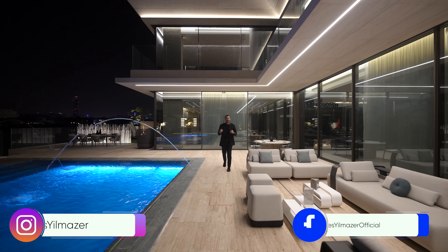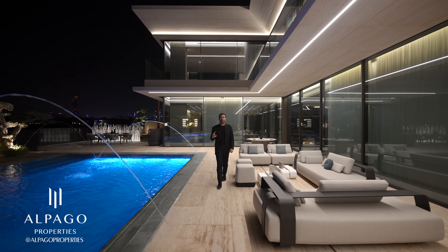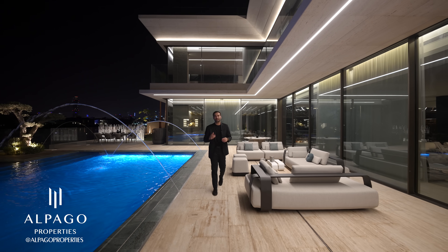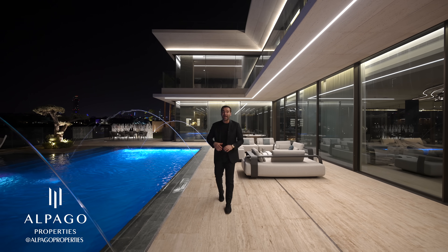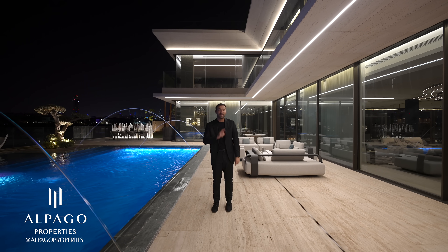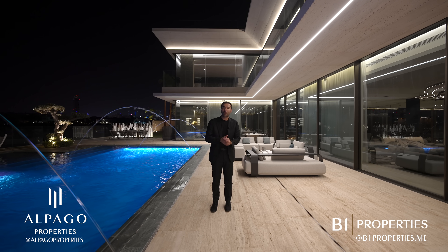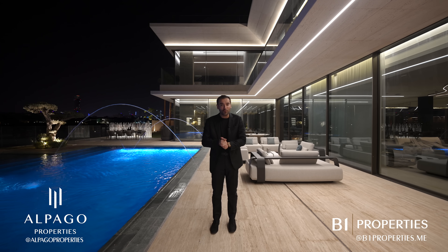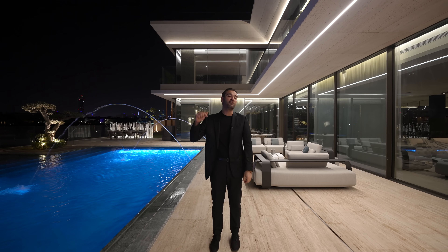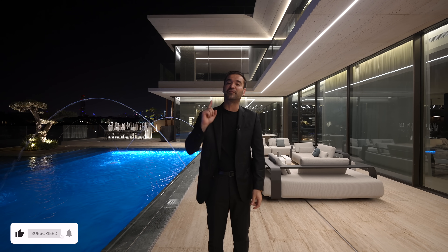All right, everyone, that's it for the tour. Hope you all enjoyed this video. Big thanks to Alpago Properties for doing an amazing job with this build — they always look for ways to push boundaries and set new standards in Dubai, and I believe they have accomplished that with this house. I also want to give big thanks to the listing brokerage B1 Properties for giving us the honor to showcase their listing to all of you. If you want more information about this property, make sure to check out the links in the description. If you enjoyed the video, make sure to give us a like, subscribe, and we'll see you guys next week.